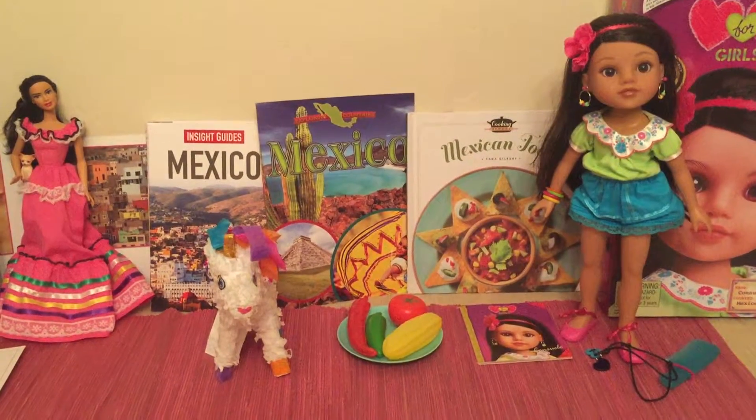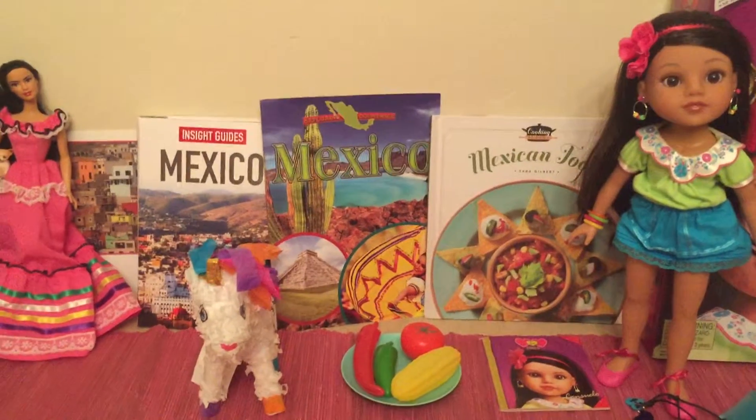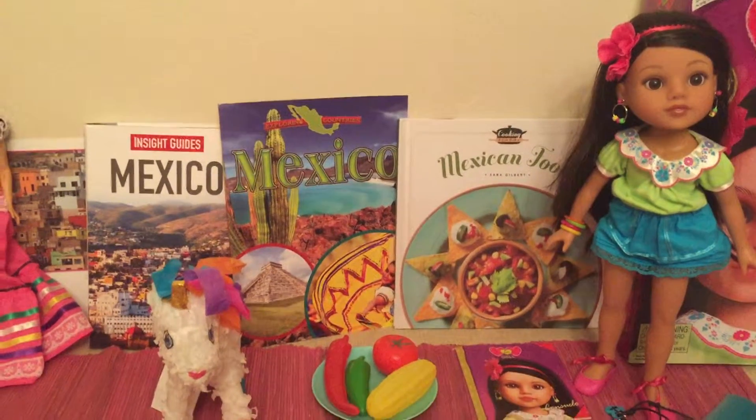Hi, this is Social Studies Dolls. Today's theme is Mexico. Mexico is part of North America. It is located below the United States. The capital is Mexico City.